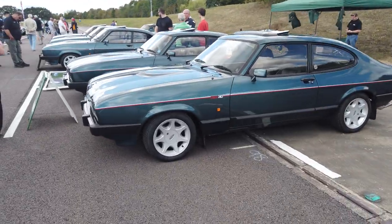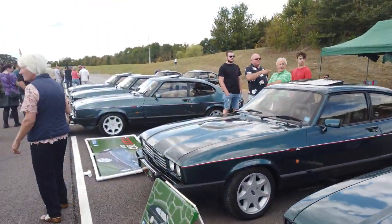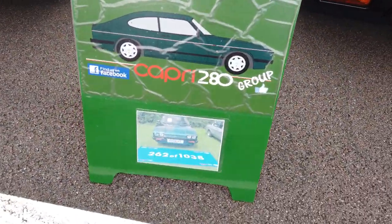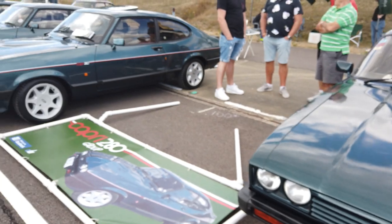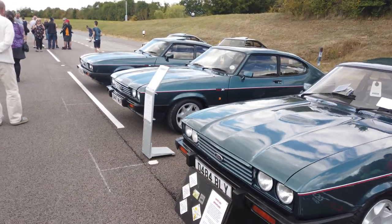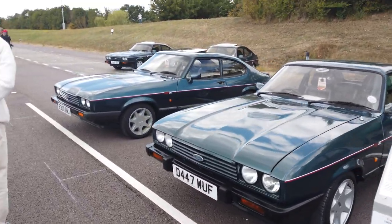Now we're up to the Capri 280 Owners Club section — yeah, all the same, all in Brooklands Green. There's the original build number confirming how many 280s came off the production line: 1038. All Brooklands Green, all the same alloys. Though I'm still not sure about that black one back there — it's black and badged as a Capri 280.